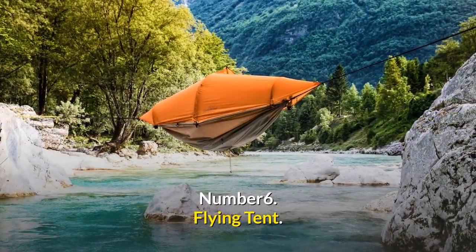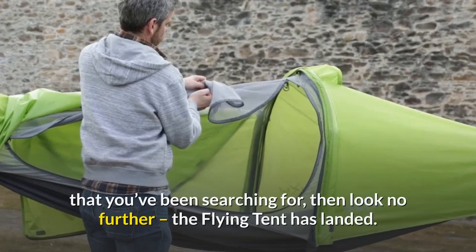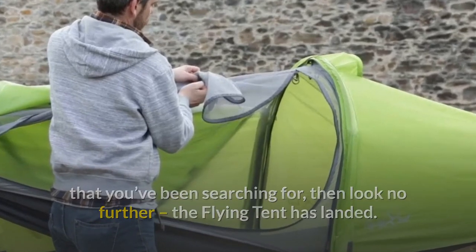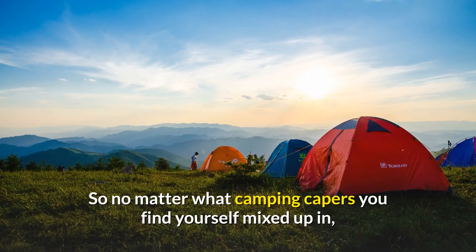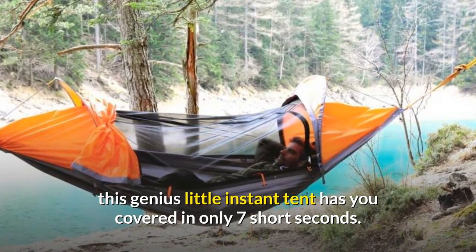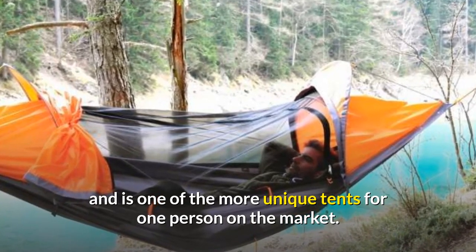Number 6: Flying Tent. If it's a multifunctional 4-in-1 floating tent, bivy tent, hammock and poncho that you've been searching for, then look no further — the Flying Tent has landed. No more do you need to take multiple items to cater for your wilderness sleeping needs. So no matter what camping capers you find yourself mixed up in, this genius little instant tent has you covered in only seven short seconds, and is one of the more unique tents for one person on the market.